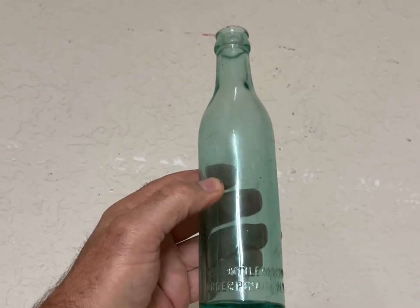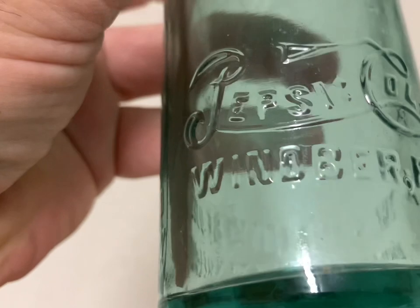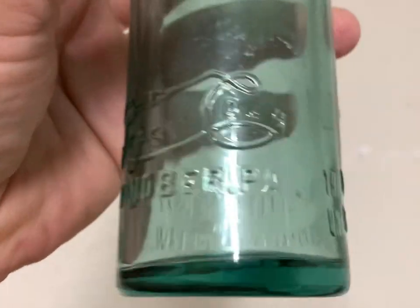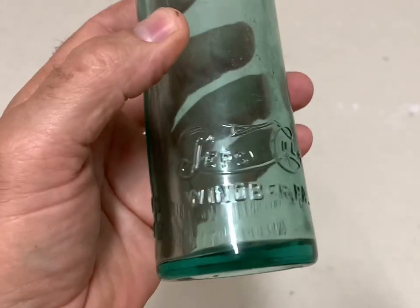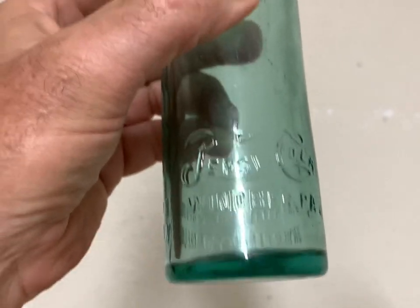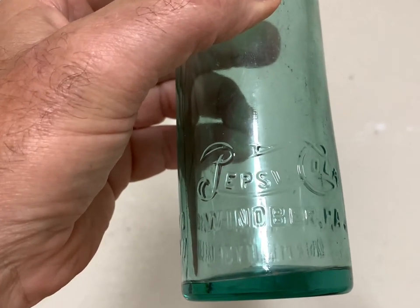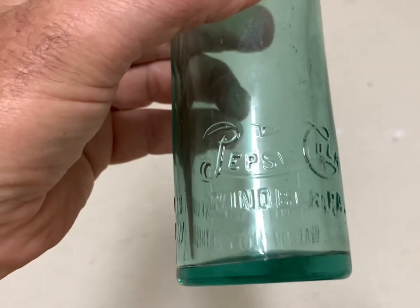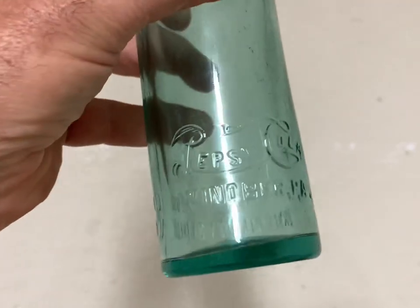This is a rare Pepsi Cola straight side from Pennsylvania — Windber, I believe. Somehow I priced it too cheap. After it sold, I went back and looked; one had sold for $600 on WorthPoint in 2021, and two others had sold for around $200 each in 2020. I priced this one at $250 and it sold within a couple of hours of listing. That's when I went back and did the research. Oh well — things happen. $250, it's gone.